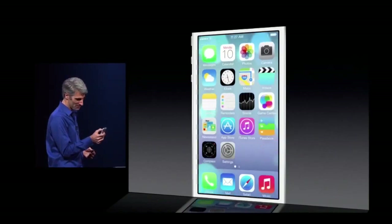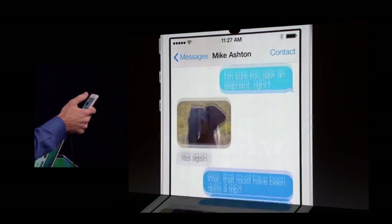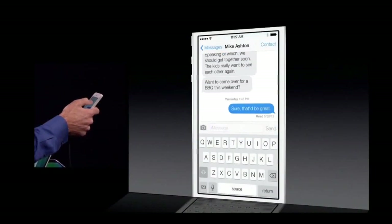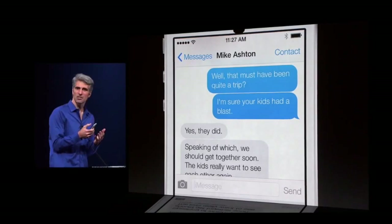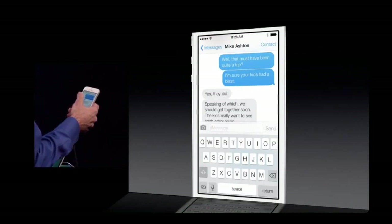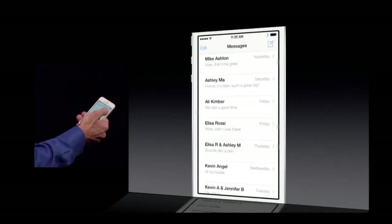Let's take a look at Messages. Notice as we scroll, we have this great sort of playful motion with the bubbles. Let's bring up the keyboard — you can see the layering and transparency, which gives you that sense of context. There's a gesture now from the left edge of the device — great for using the device with one hand. If I want to go back, I can just swipe from the edge of the display. So clean and natural.